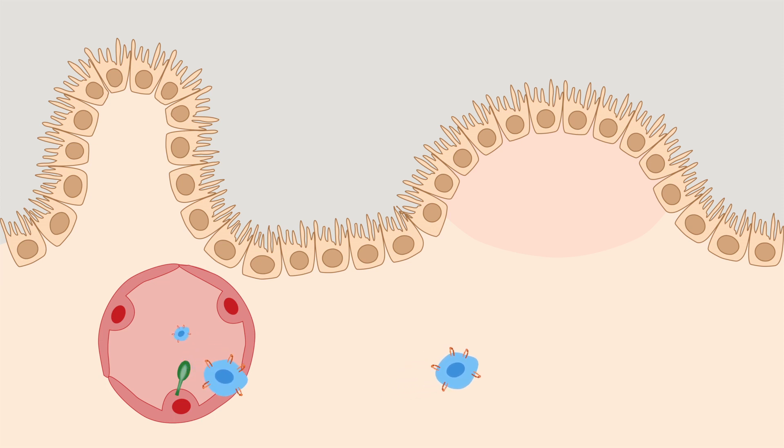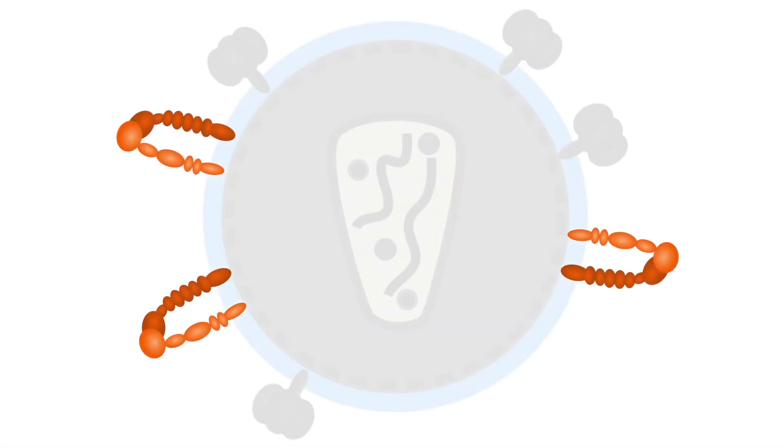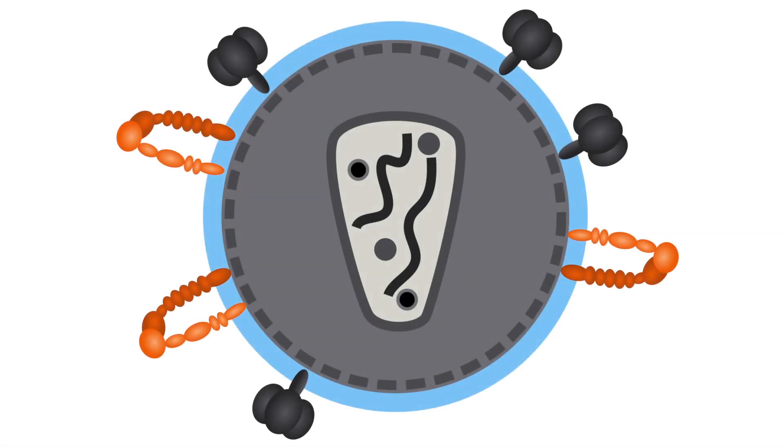Scientists from the National Institute of Allergy and Infectious Diseases, or NIAID, found that alpha-4-beta-7 also is present on the surface of HIV itself.